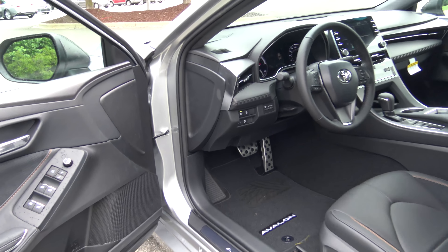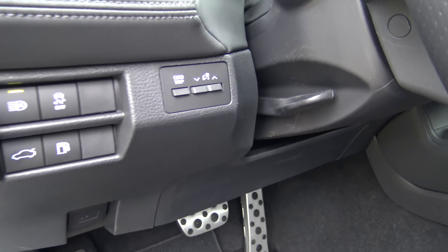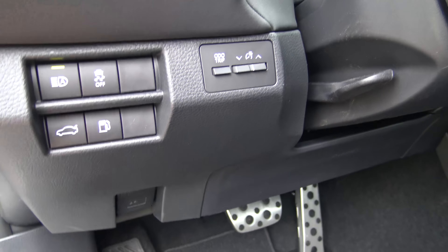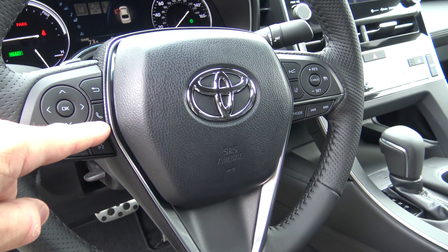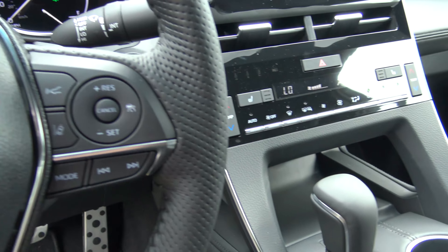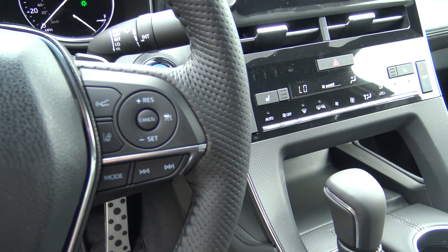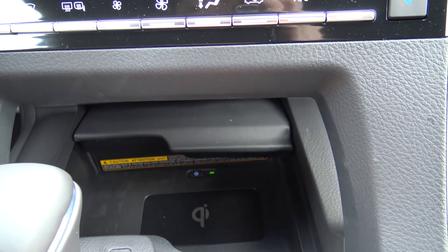Let's check out the interior. Power windows and locks of course, there's your mirror adjustment, automatic high beams, and turning the traction control on and off. This is really convenient — the trunk release button and the gas are now up above as opposed to being down below. The steering wheel makes it very easy to do your Bluetooth, radio stations and volume, and voice commands. Also really convenient: radar cruise control, lane departure alert, and all of your cruise control right here. Right in front of the shifter is a hidden compartment that contains our Qi wireless charging — I'll put my Apple iPhone 8 Plus in there and it's charging with no wires. It's awesome.